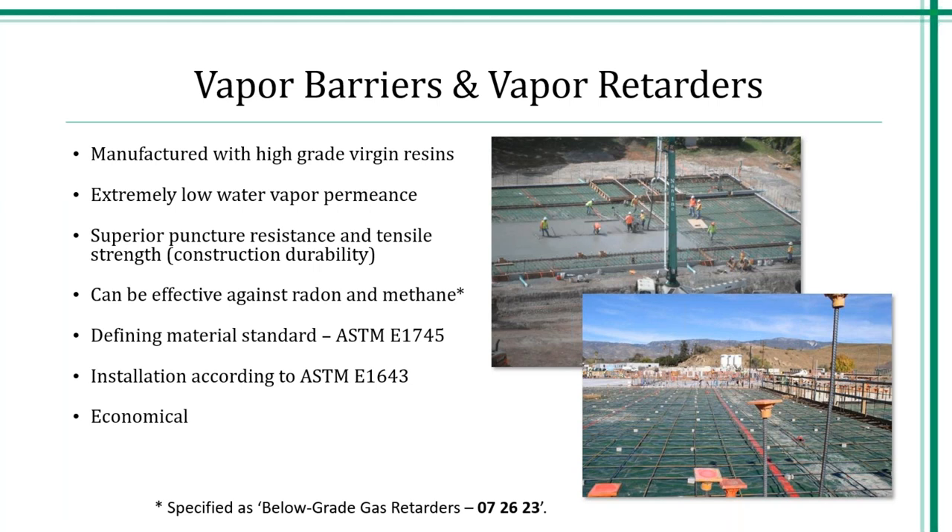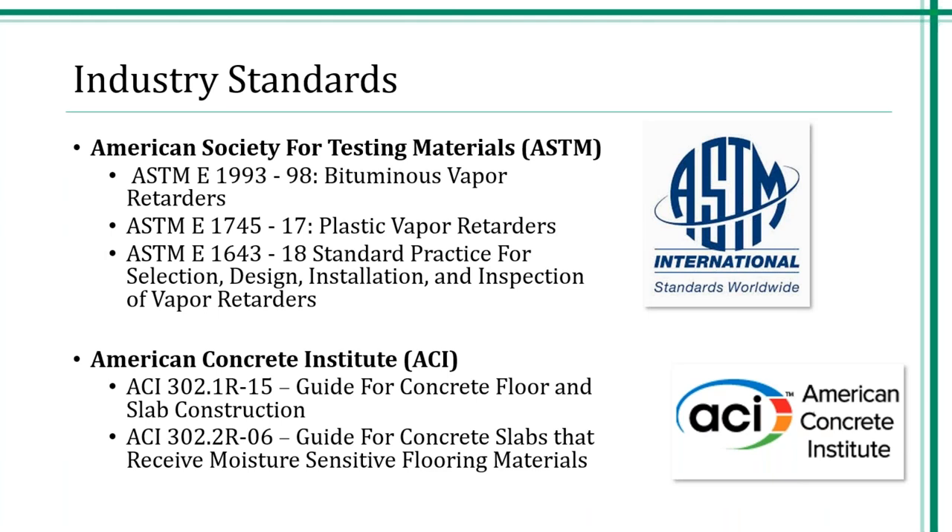Construction grade films known as CNA or Visqueen are typically produced with very low grades of polyethylene resin and a very high percentage of post-consumer recycled materials. While this commodity film serves a purpose in temporary construction and agricultural applications, it is not designed to provide ongoing protection against unwanted moisture. What do you want out of your vapor retarders? Lower vapor permeance because lower is better — however, you shouldn't sacrifice puncture strength. ASTM E 1993 is a bituminous spec. ASTM E 1745 is plastics with three different classes differentiated by strength — the permeance is the same in all three classes. ASTM E 1643 is a standard practice for selection, design, installation, and inspection of vapor retarders. ACI are guides — they are not an ASTM standard.